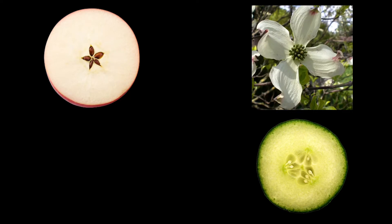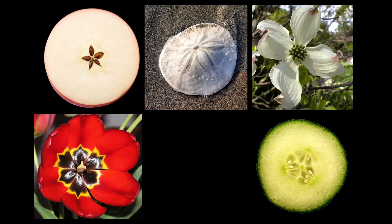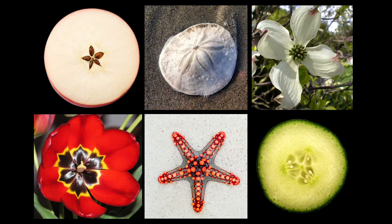Look at some mandalas found in God's creation: apples, cucumbers, dogwood flowers, tulips, sand dollars, sea stars.